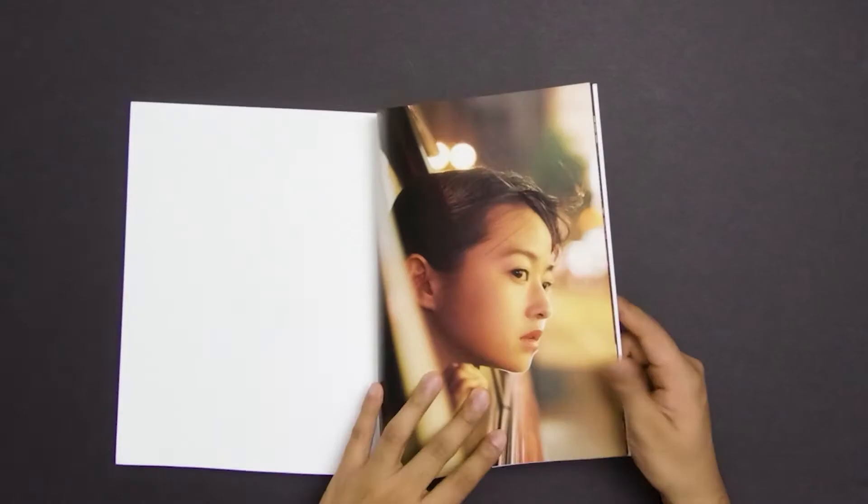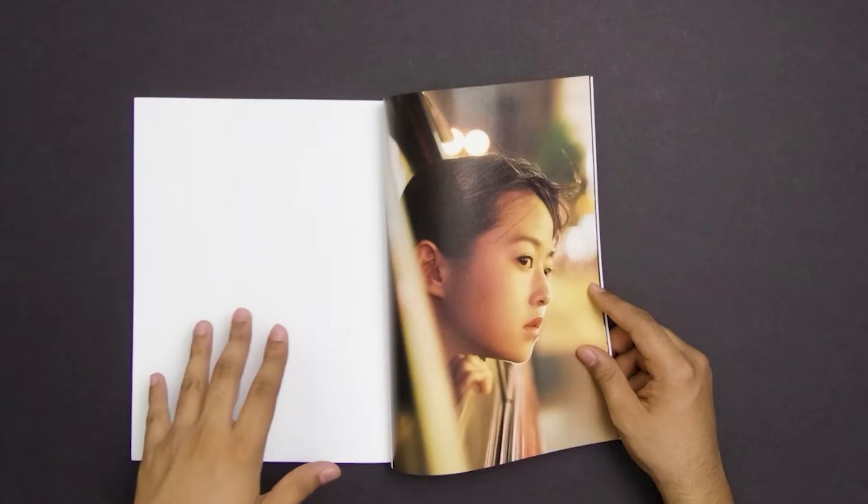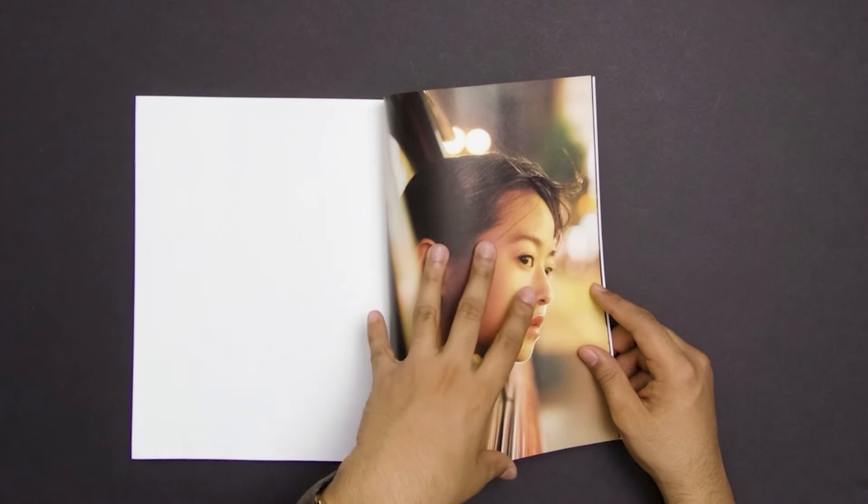Then we move on to the transition page, which is her going in a taxi to her next location. There is this whole white page here — I don't know if they couldn't find a transition, or they just wanted a nice break before the next page. This is why you want to pick up a photo book: little details like this, where they stop you from one series and when you flip the page you go to the next series. If you're just scrolling through pictures, you don't get that sense of stoppage.